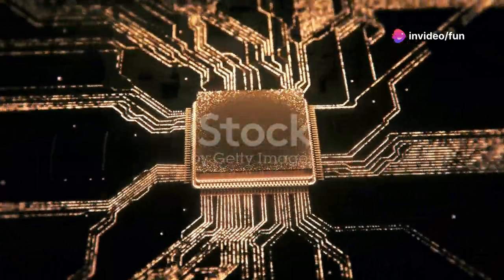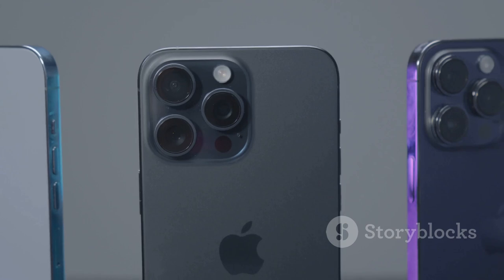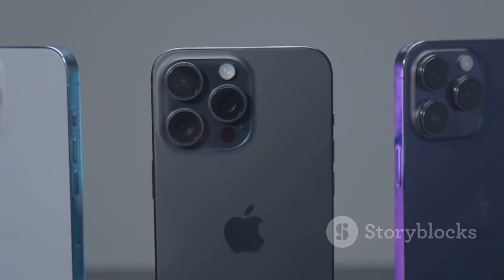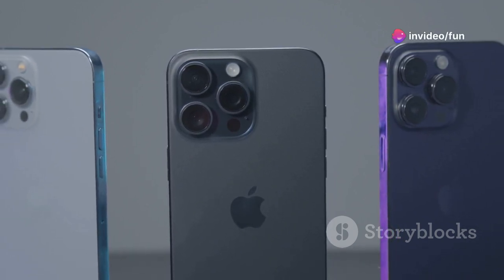The iPhone 16 Pro, a marvel of engineering, showcases an all-new A16 Bionic chip. This chip, the fastest ever in an iPhone, provides superior performance and efficiency. It powers the most demanding tasks, from high-end gaming to professional-grade photo and video editing, with ease.